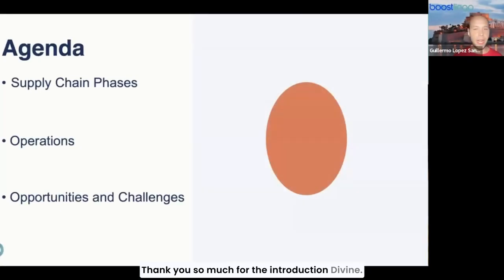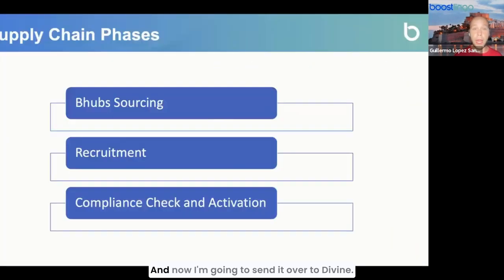Thank you so much for the introduction Divine. We are going to proceed with our agenda. The first bullet point is going to be addressed by Divine — the supply chain phases or the vendor management phases. Then I'm going to dig deeper on the operational side, and finally we are going to be describing the opportunities and challenges. Now I'm going to send it over to Divine.